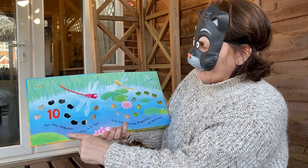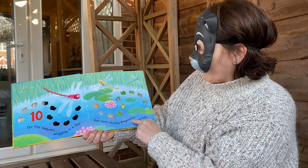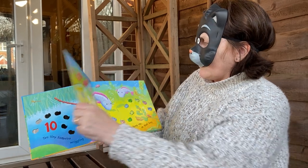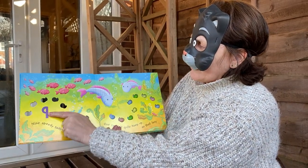10 tiny tadpoles wriggling in a line. 1 went chasing dragonflies, so that left 9. That's the number 9 — that's how we write it.